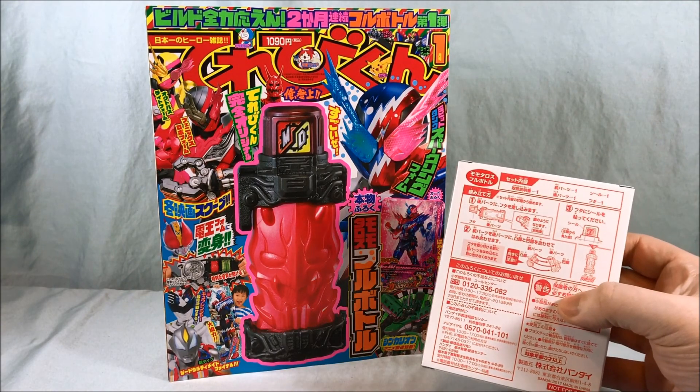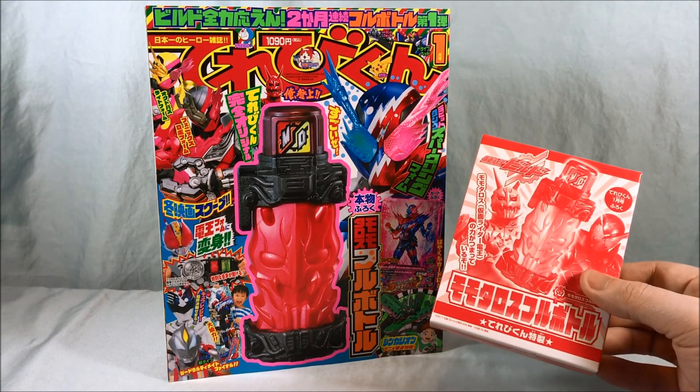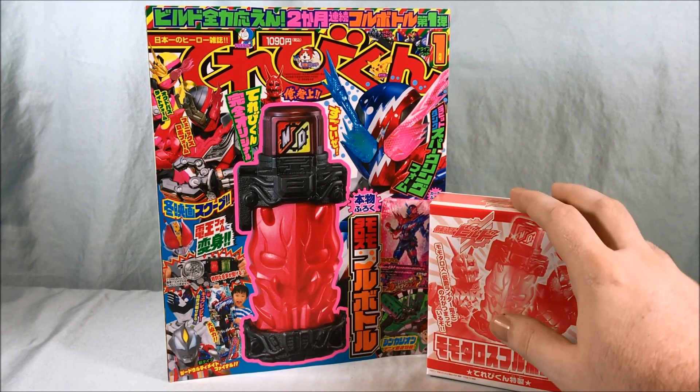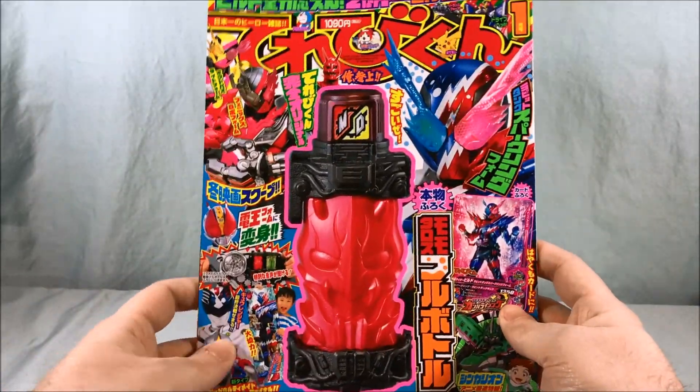It does have a combination with the Densha full bottle from the Kaizog Densha set, which makes sense because Denno used the train, so it's all coming together. But we'll put this off to the side for a moment and dive into the magazine because it's very cool and very colorful.